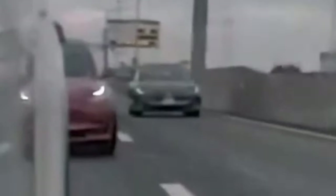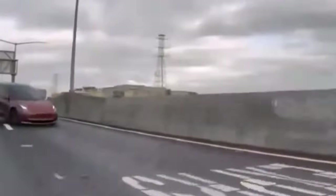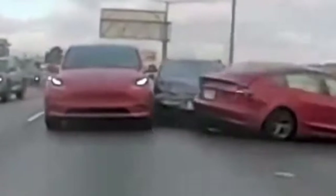Following this crash, both the Model 3 and Model S are seen up in the air, and the Model S swerves right and hits the Model Y. The Tesla computer inside both vehicles turned on the hazard lights of both the Model S and Model 3 even before the collision happened. You can see in the video the hazard lights of both vehicles blinking rapidly as they stop in the middle of the highway.